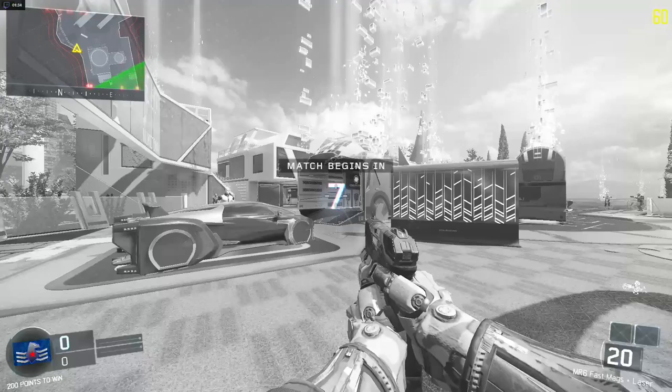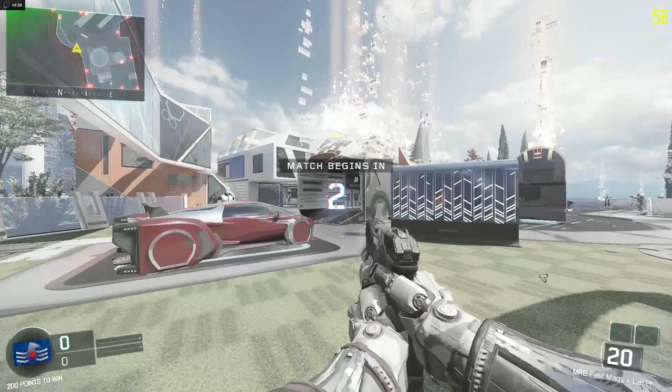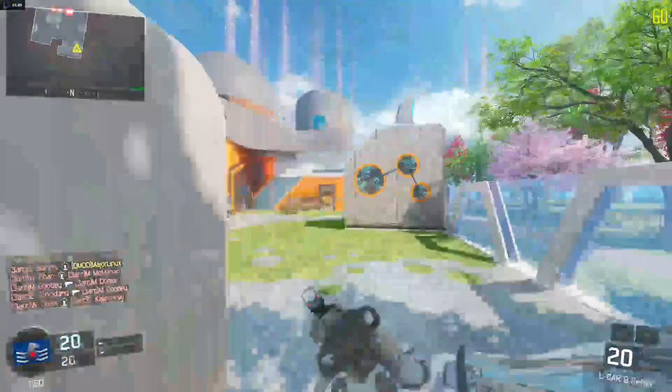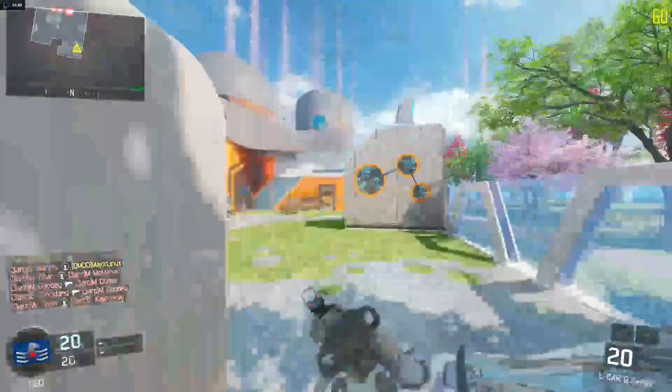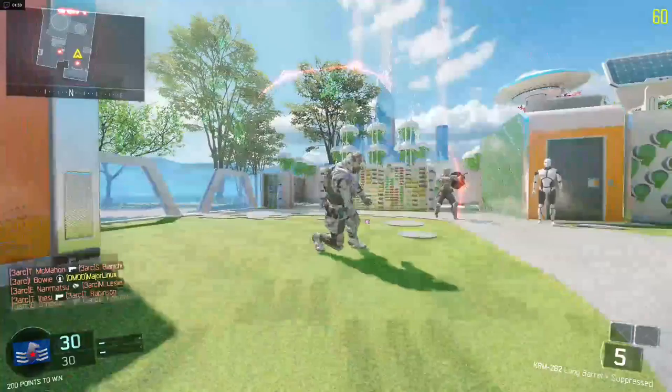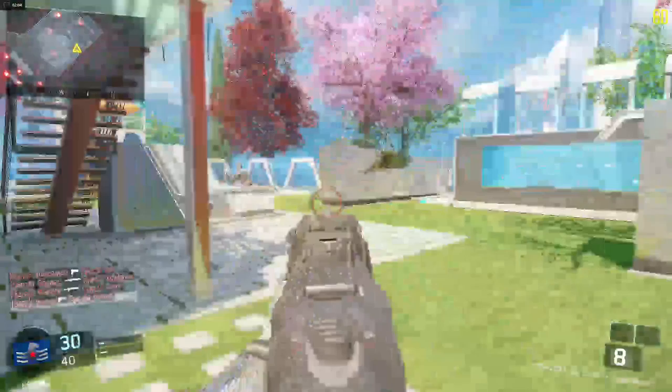So this is actually some footage I recorded with everything set to high - all the settings set to high with ambient occlusion, anti-aliasing, and motion blur turned off. As you can see, I have the frame rate locked at 60 frames per second because my TV can only get up to 60 hertz, so I can only see 60 frames per second on any display I have.